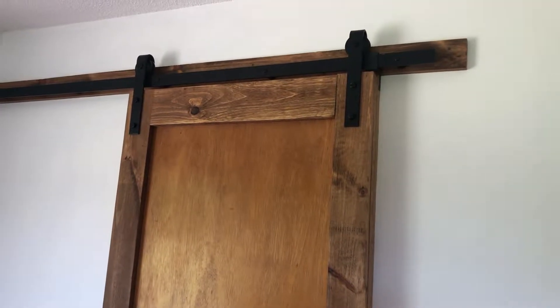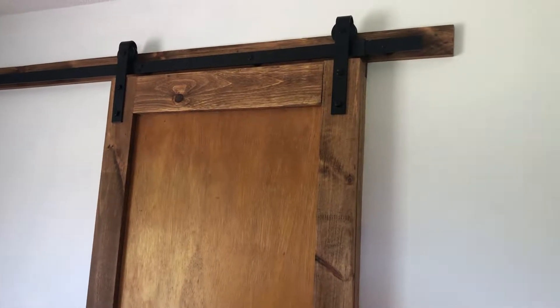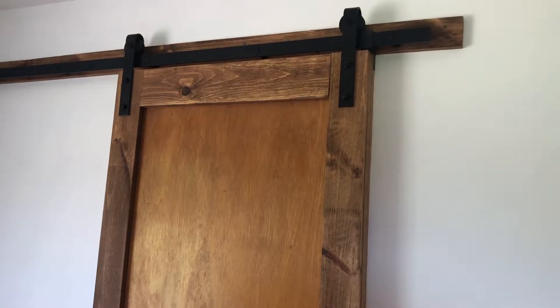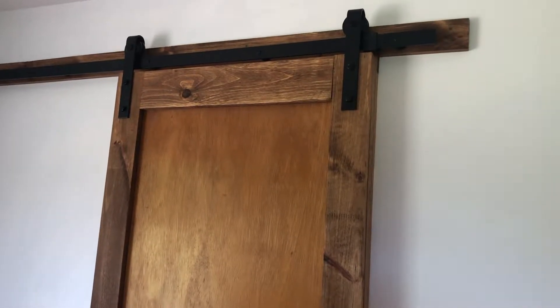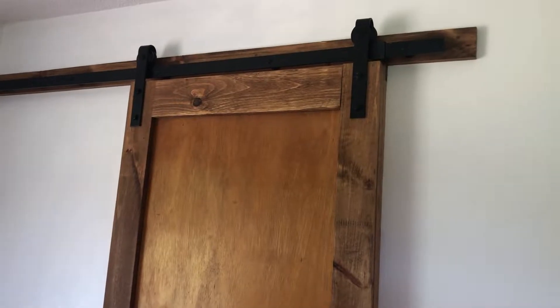Hi, my friends, this is Jeanette with Inspirational Design. I'm going to share with you today how this new remodeled restroom turned out. Let's call it the big reveal.